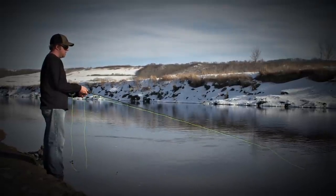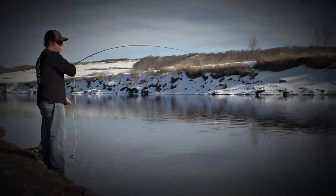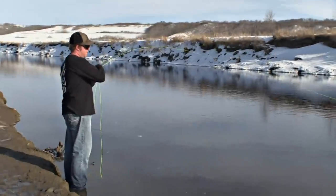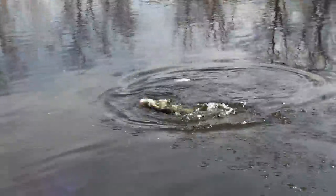Just a couple days ago my buddy Justin Betraychik took me out and showed me the ropes on some walleye fishing. Justin, what's going on? Got something on — feels like a walleye. Nice walleye!